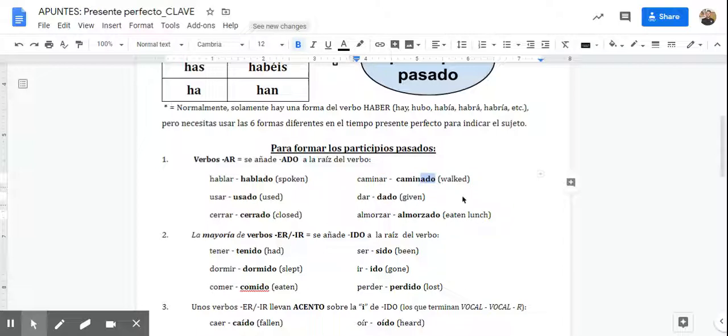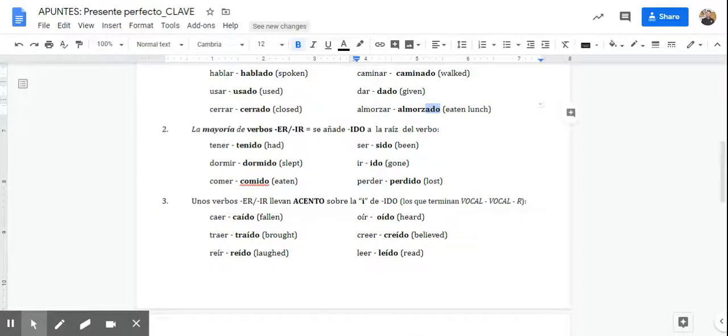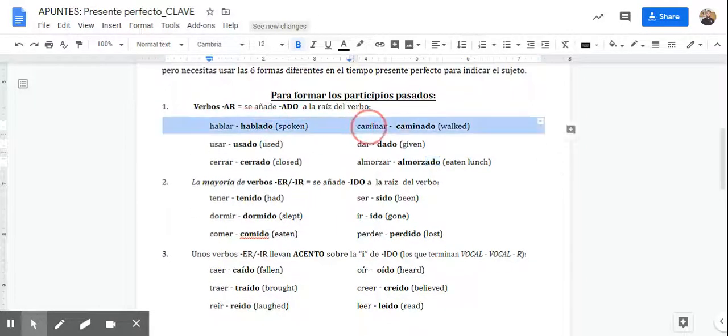It does not matter if you consider yourself to be a man, a woman, a boy, a girl — it doesn't matter. If you say 'I have walked,' it is Yo he caminado, and that's it. You might see something that looks similar that can end in an A, but that is not this. So if we get there and you come across it, let me know and we can discuss it. But for now, you're just going to have it end in -ado.